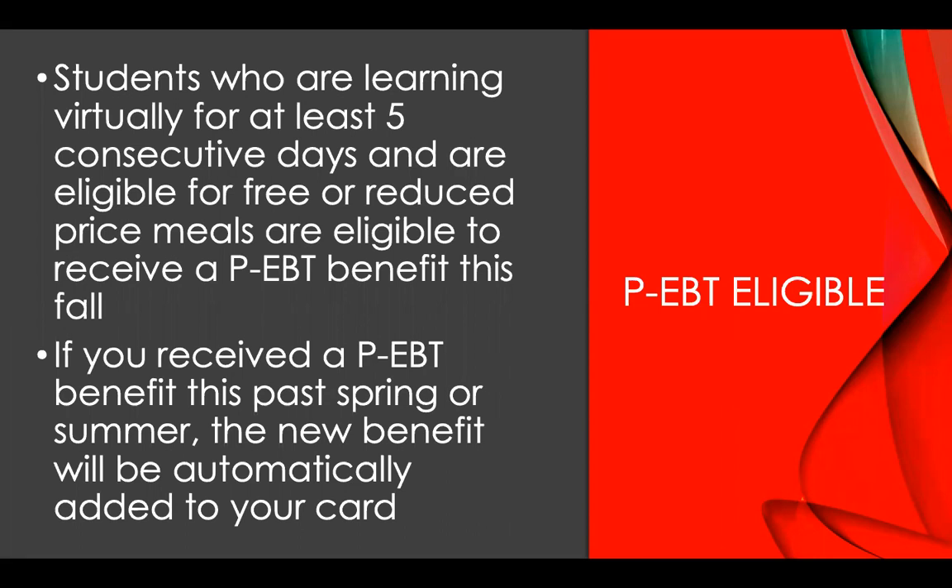Students who are learning virtually for at least five consecutive days are eligible for PEBT. Also, students who are eligible for free or reduced price lunch are also eligible to receive PEBT benefits this fall.